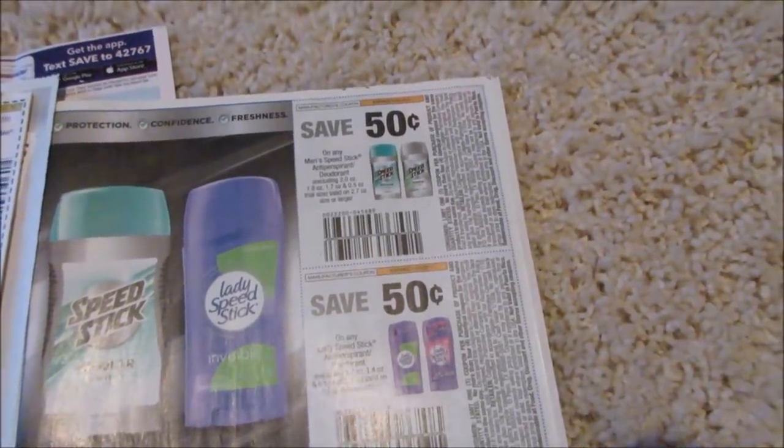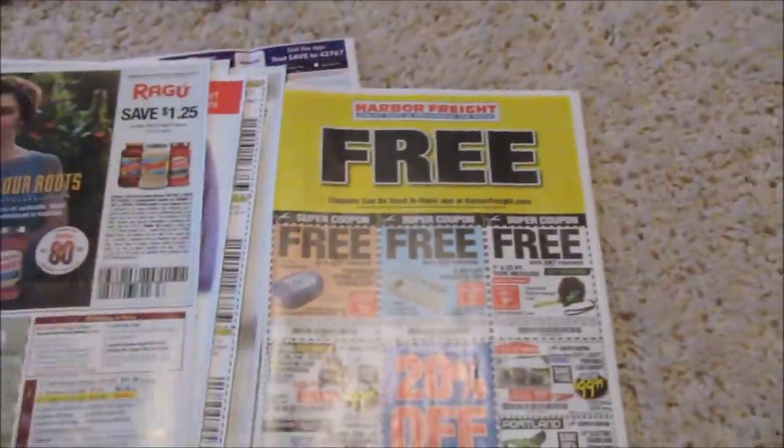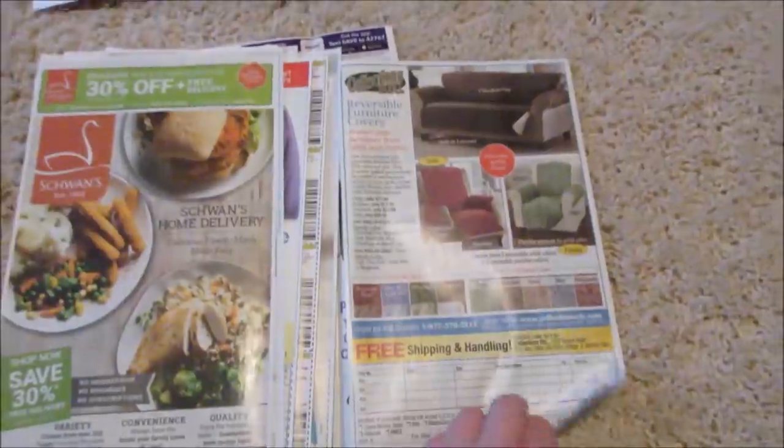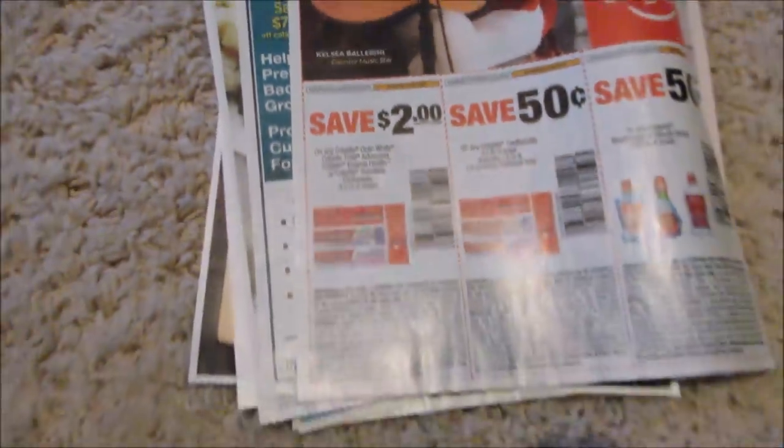Lady Speedstick — I never get those coupons. This is weird, I'm getting coupons I've never gotten before. $1.25 off of Ragu. And all the useless ads. This is going to be a great coupon — $2 off a toothpaste. So definitely do that deal.